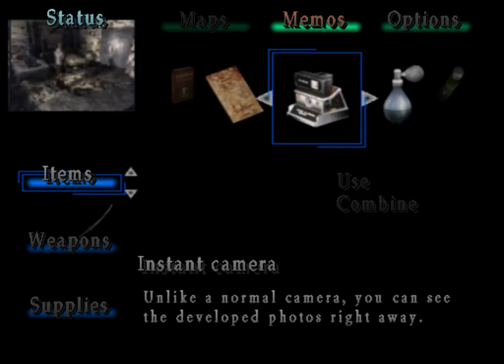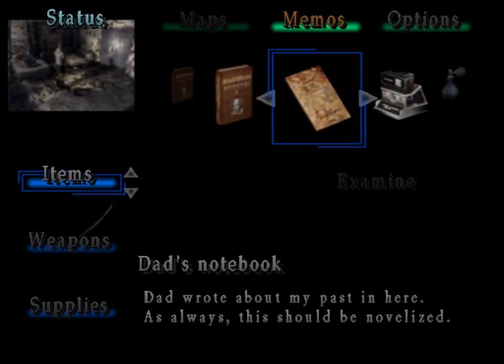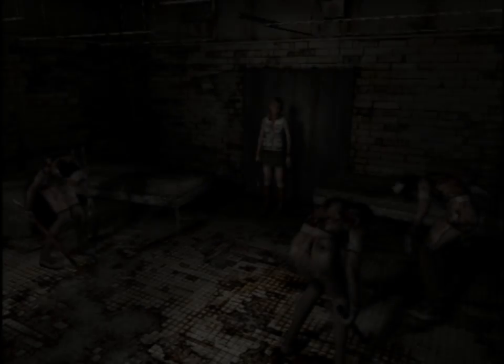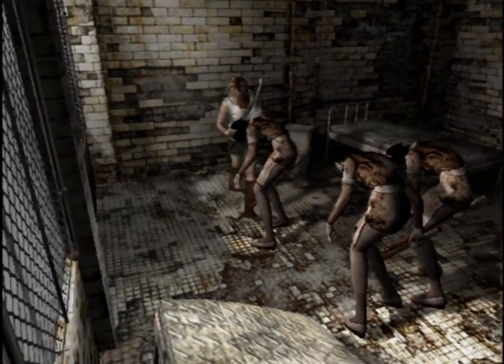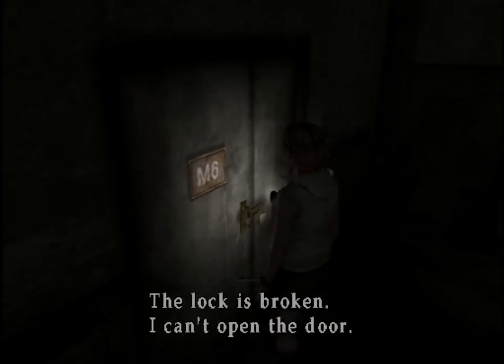Unlike a normal camera, you can see the developed photos right away. What am I going to be doing with an instant camera and perfume? There could be something important in there. Just a medkit — I took one hit for a medkit, that's worth it. I think I just ended up with a bit more health than I had before. The lock is broken.